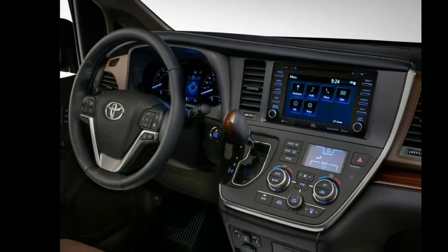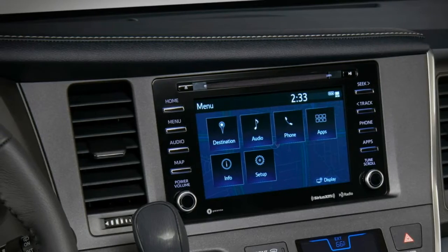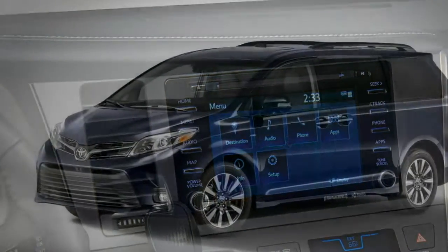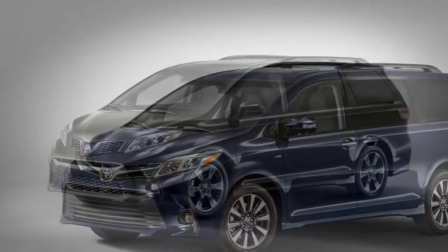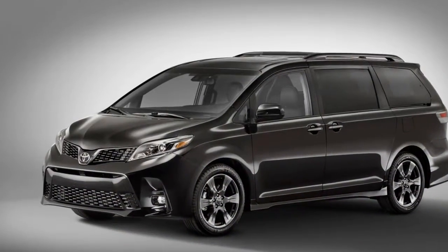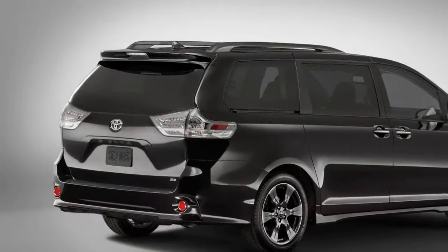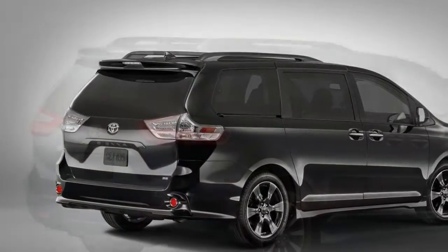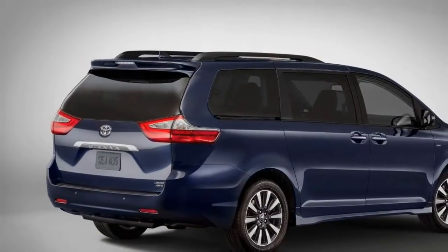The latest version of Toyota's Entune technology interface, 3.0, also makes its way into the Sienna. Lower-level Sienna trim levels will offer navigation through a phone-based app, along with a broader array of additional apps embedded in the Entune system itself. Upper-level Siennas get an onboard navigation system that can receive over-the-air updates and service reminders based on real-time vehicle diagnostics.